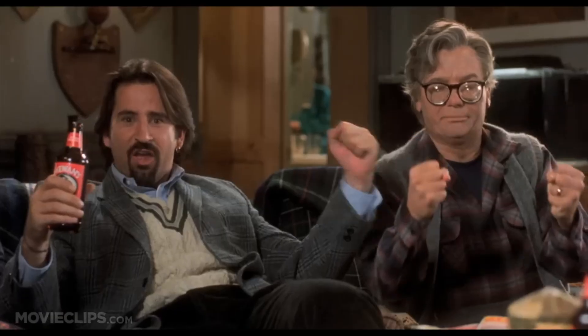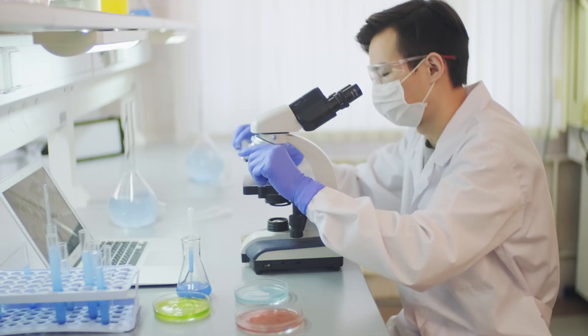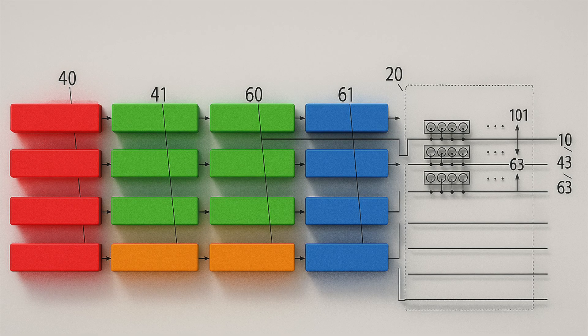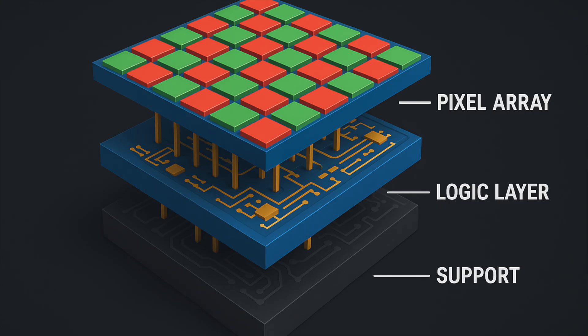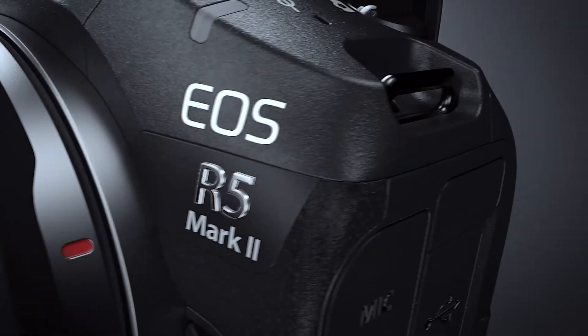You know when your camera gives you those weird color shifts, like it's been drinking bad coffee? Well, Canon thinks they've got a cure. And no, it's not a firmware update. It's a whole new hardware design, buried deep in a brand new photoelectric conversion unit, which means a new sensor upgrade is likely coming in the next couple of years.